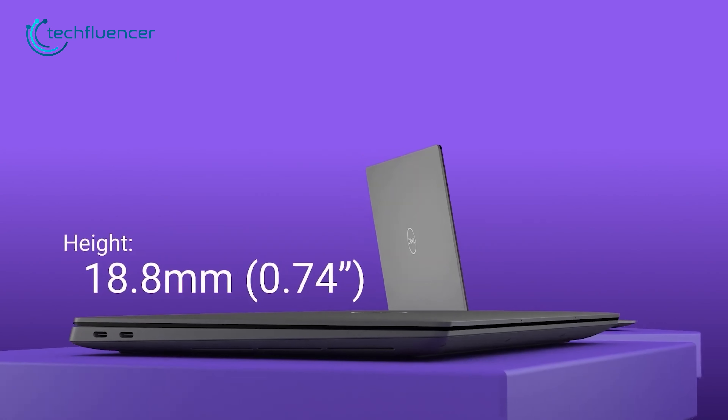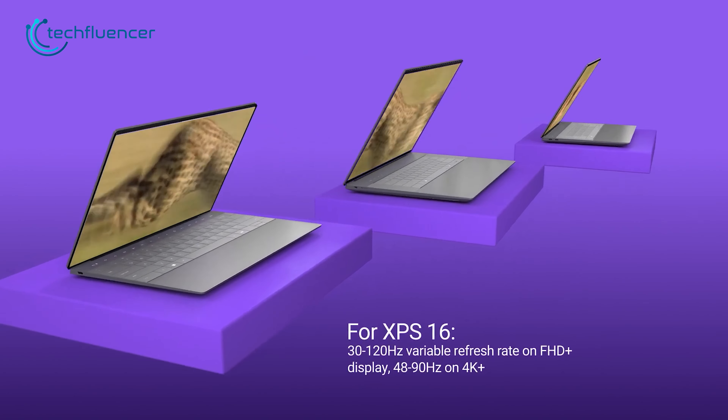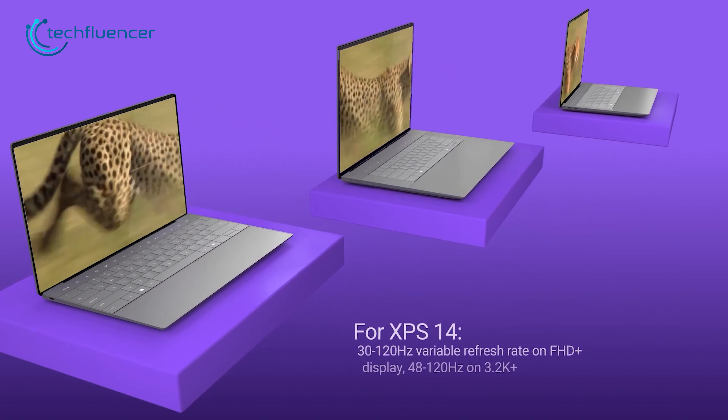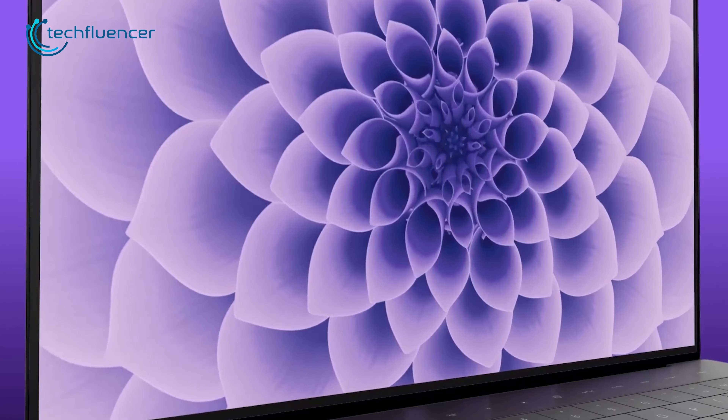The device's aluminum chassis aims for a premium feel. Dell also touts vibrant OLED and IPS display options to provide an immersive viewing experience with 100% DCI-P3 color coverage.